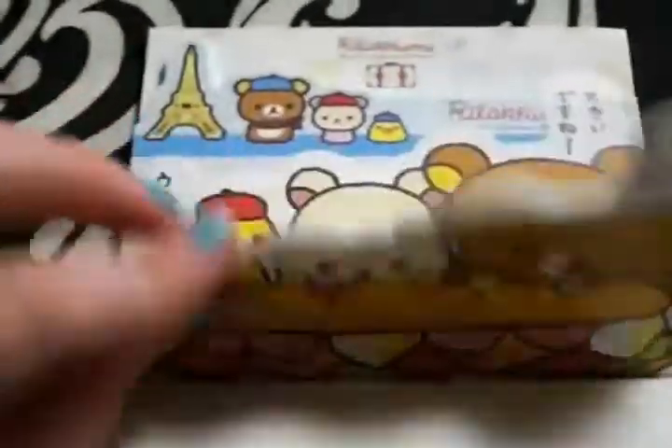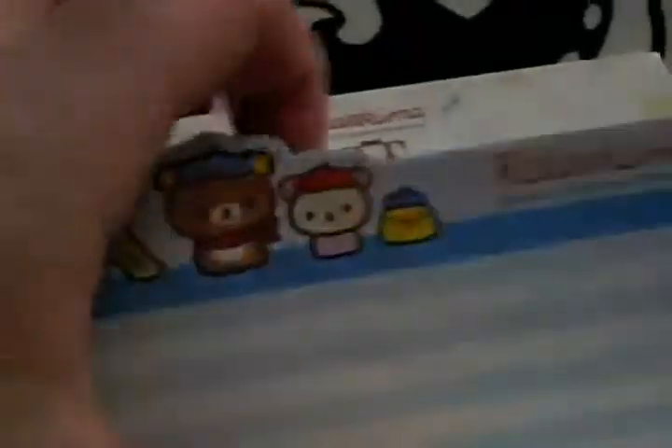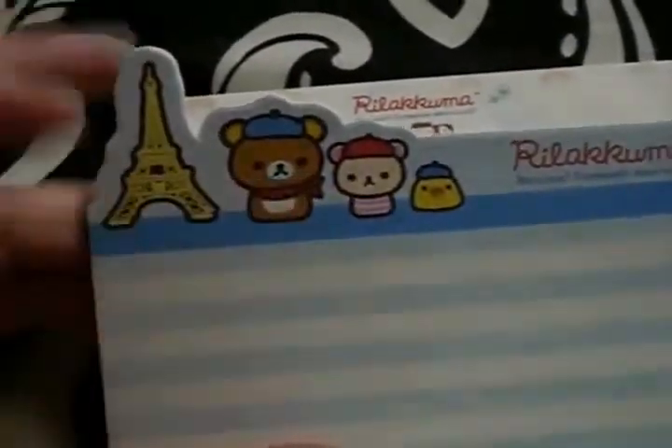Here's the Rilakkuma French set. The first pages look like this sandwich, and you can write on the back. This is what the second page looks like, and the little tiny versions of them are so cute.